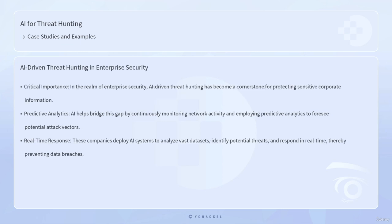In the realm of enterprise security, AI-driven threat hunting has become a cornerstone for protecting sensitive corporate information. Large corporations often face sophisticated cyber attacks that can go undetected for extended periods. AI helps bridge this gap by continuously monitoring network activity and employing predictive analytics to foresee potential attack vectors. A notable instance is the use of AI by multinational technology corporations to protect intellectual property and trade secrets, deploying AI systems to analyze vast data sets, identify potential threats, and respond in real time.